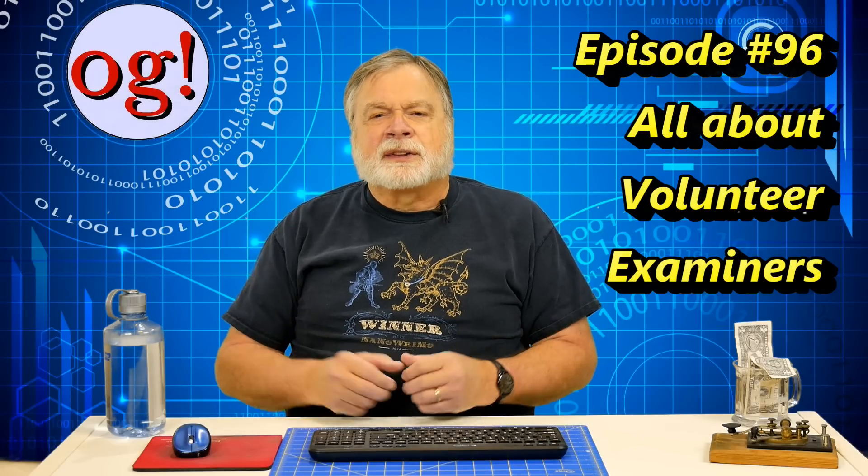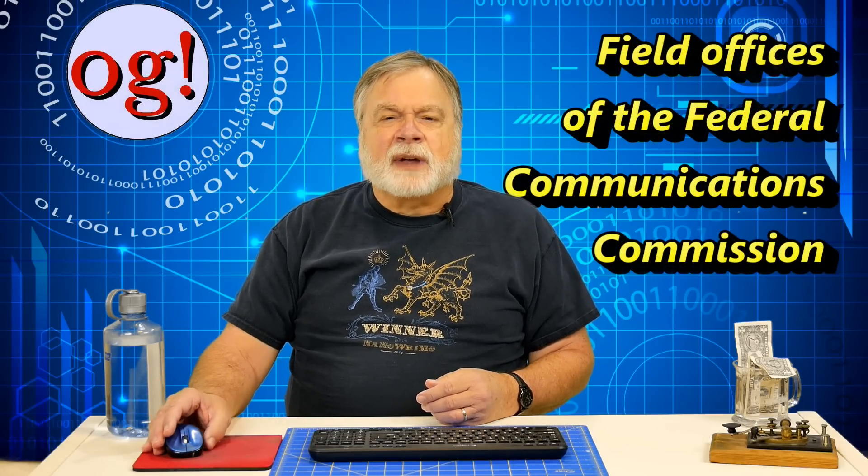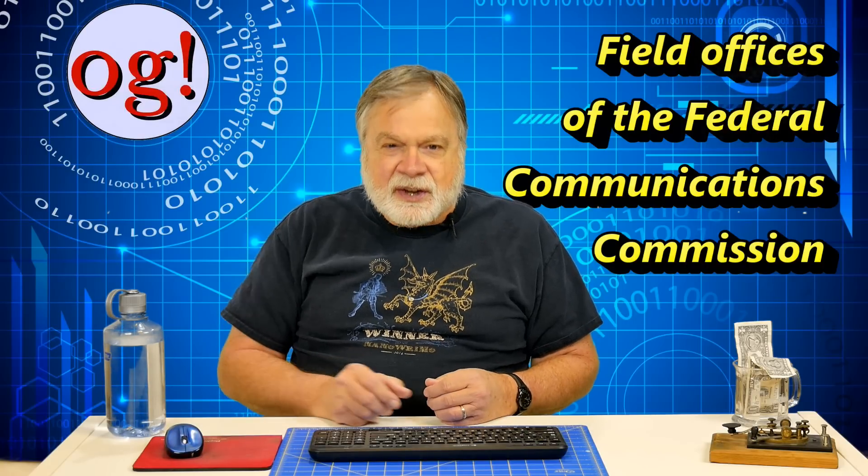A lot of people who get their General are going on ahead to get their Amateur Extra license for the additional privileges. It's not as widely known as it should be that you can become a volunteer examiner and help administer tests to new hams. Now, just a little bit of history. The FCC at one time was a much larger organization that had field offices throughout the United States, primarily monitoring broadcasters for technical quality and certain content issues. So to get an amateur radio license, you had to deal with the FCC field office.